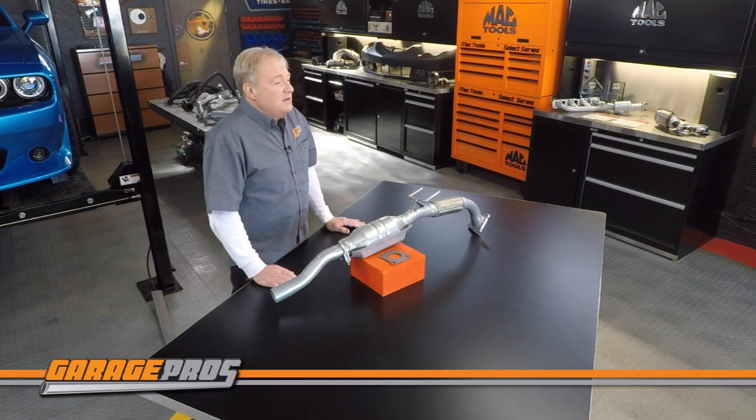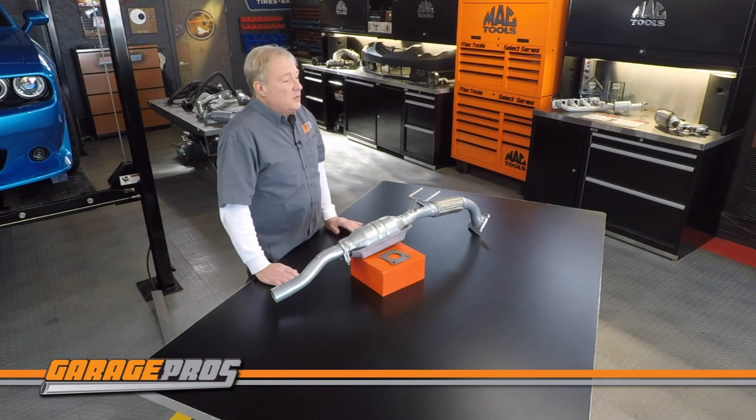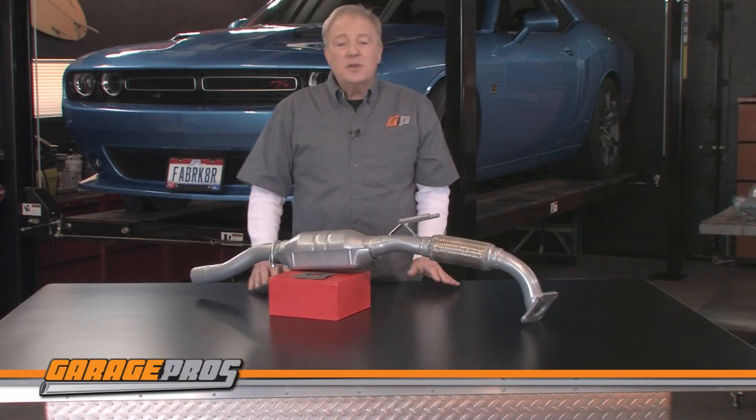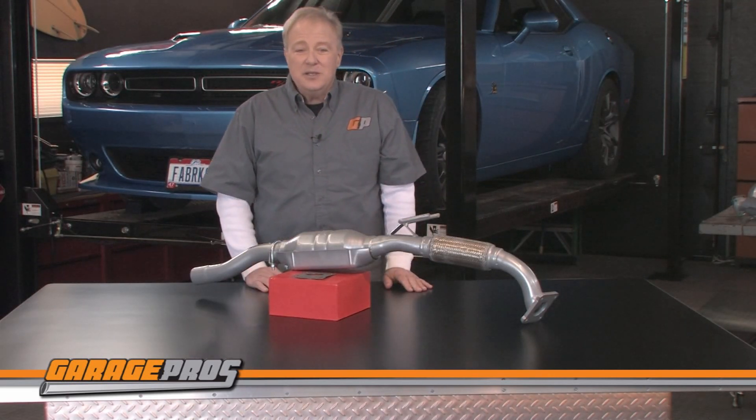The Evan Fisher catalytic converter is 48-state legal and cannot be shipped to California or New York. It comes with a five-year or 50,000 mile limited warranty. Let us know below if you have any questions or comments about Evan Fisher catalytic converters, and click thumbs up if this video helped you.